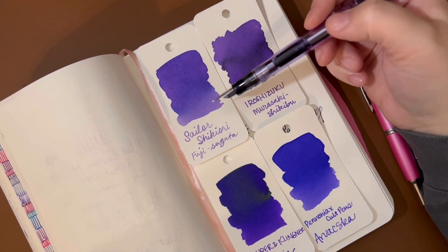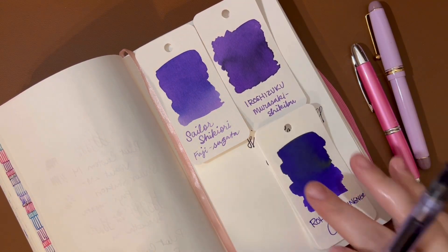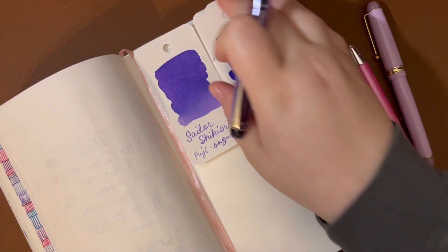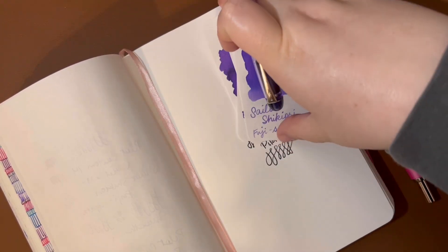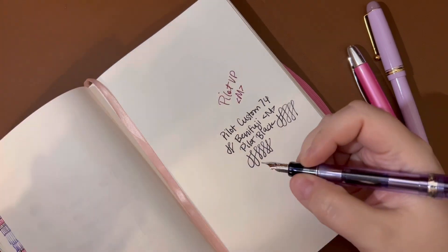You can see this is a little bit lighter — it doesn't come across really dark and opaque.